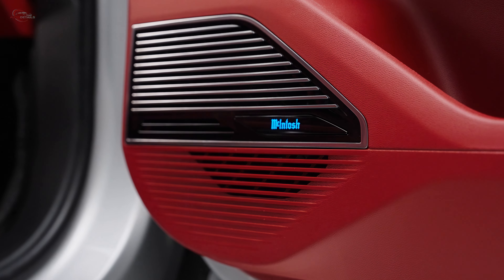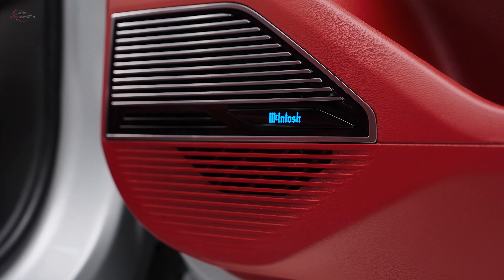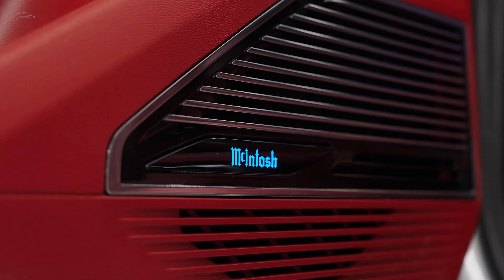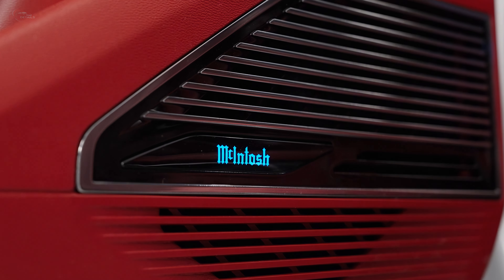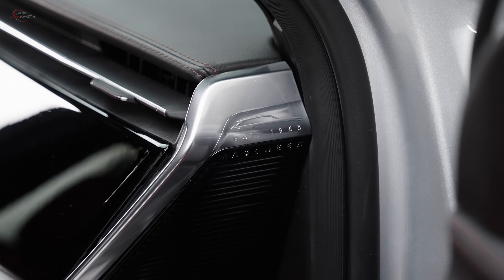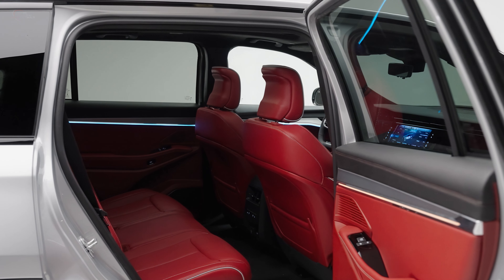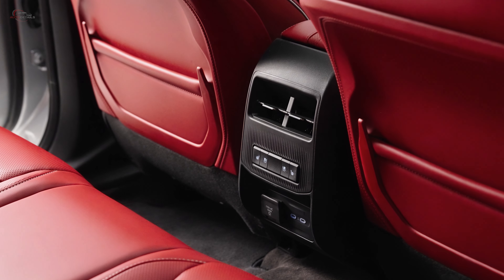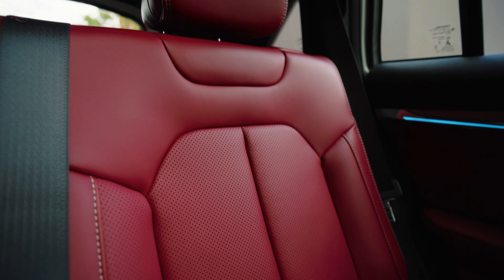Signature audio performance is delivered through a custom-tuned 19-speaker system, powered by a 1,200-watt amplifier and 12-inch subwoofer for outstanding bass quality — the high-performance system delivers an immersive experience. The spacious five-passenger Jeep Wagoneer S is the only BEV in its segment to have standard heated and exclusive standard ventilated rear seats.